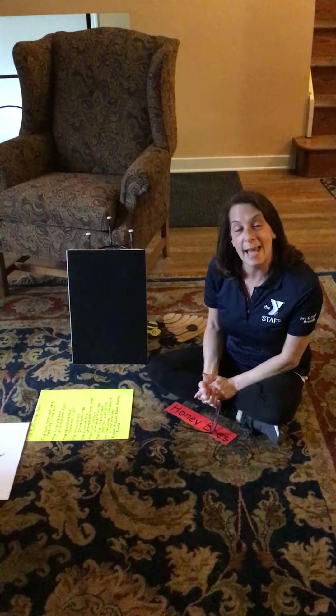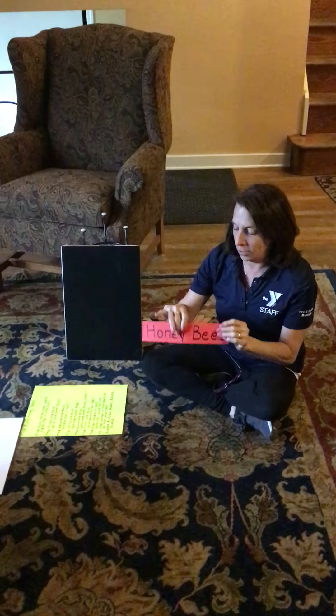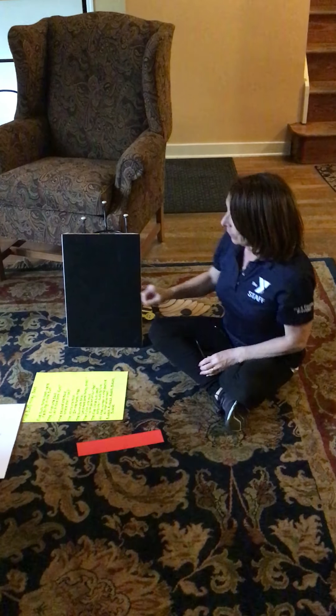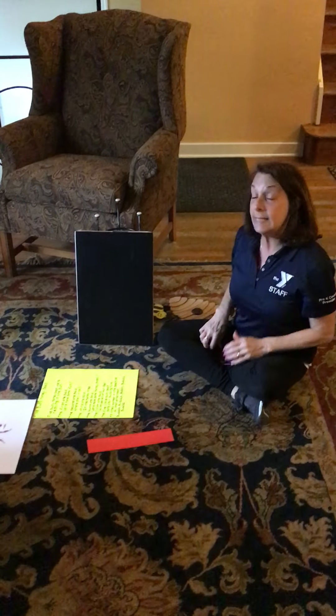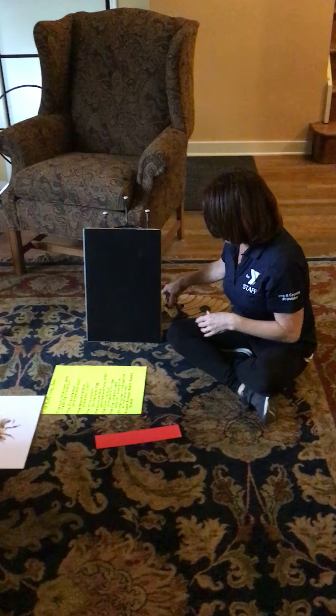Hi friends, it's Miss Allison from the Greater Valley YMCA. How are you? Today we're gonna learn about honeybees. So what we're gonna do is I'm gonna do a Felt Board story for you about five busy honeybees. And here we go.